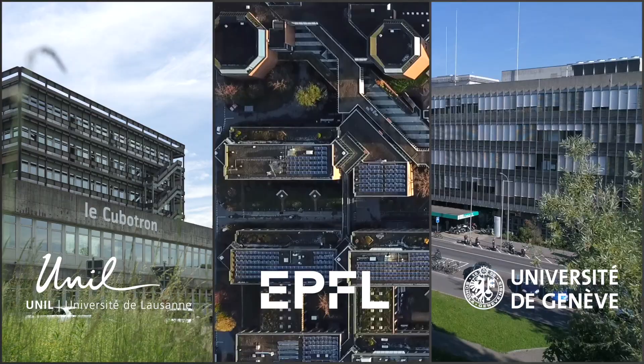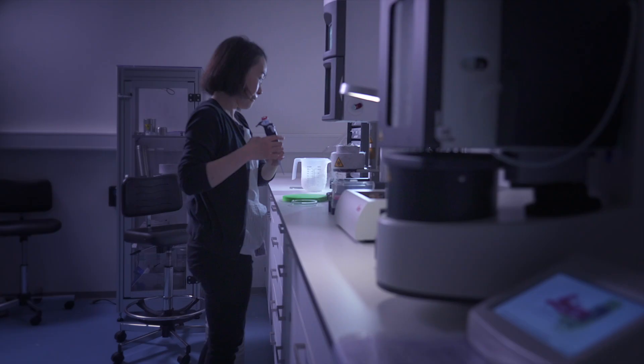We have combined the expertise in engineering and biology from the EPFL and the universities of Lausanne and Geneva. The center provides high-resolution structural analysis and is also a platform for knowledge exchange, advancing the technology, and teaching.